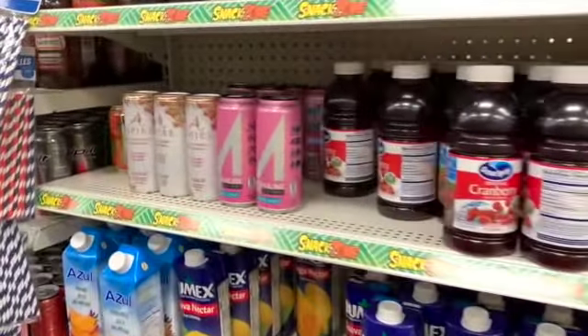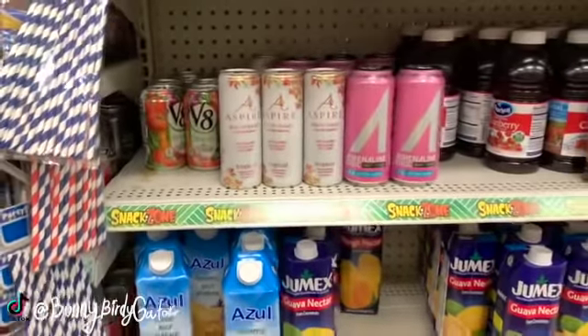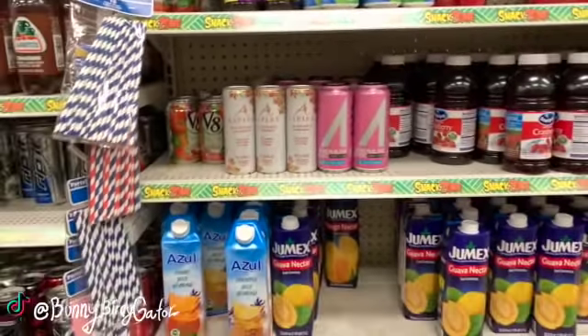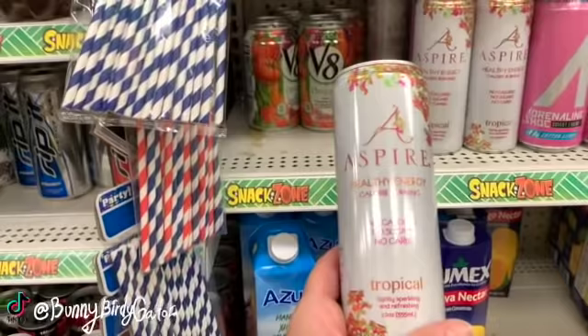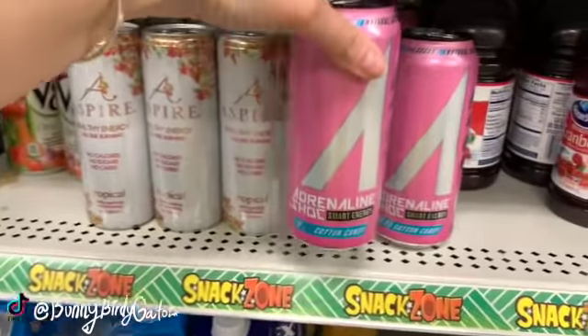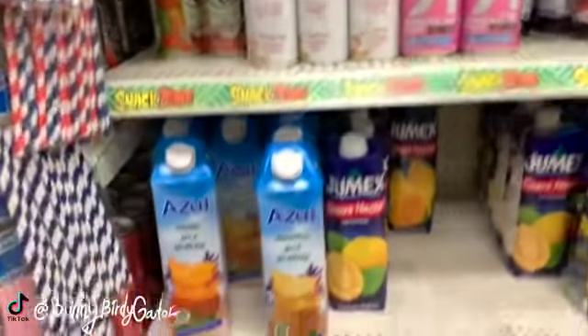What's up YouTube, Mimi here coming at you from my channel Bunny Birdie Gator. I think this is going to be my last video for the night here in Dollar Tree, but you guys I'm finding new drinks and things that you just can't get anywhere else for this cheap. Look at this - we have a no calorie, no sugar, no carbs tropical drink by the brand Aspire. This is my first time ever seeing these and these are amazing.